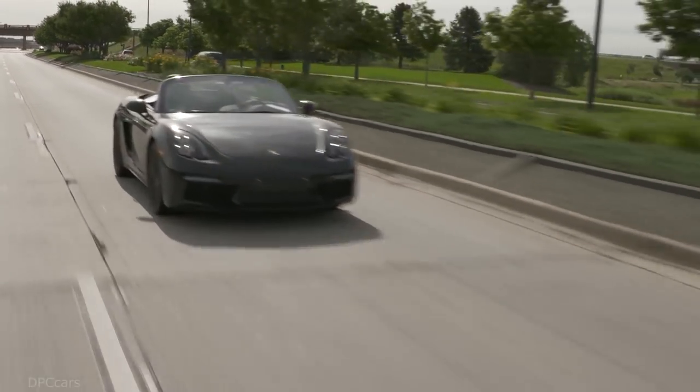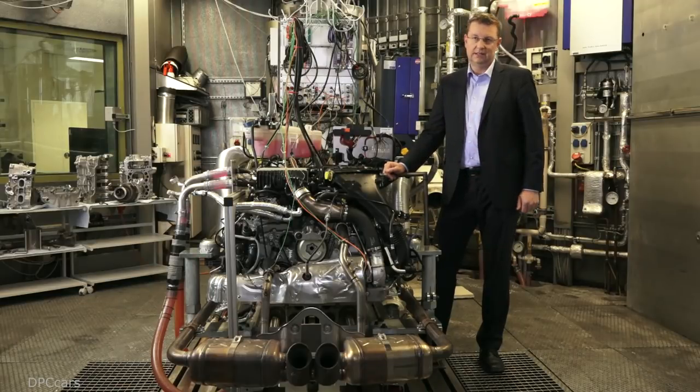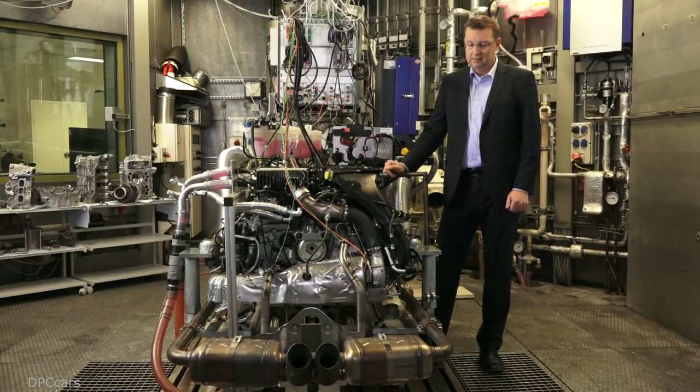Adjusting the guide vanes causes the turbines to increase speed more rapidly, allowing the 2.5-liter engine to attain its maximum torque at a low 1,900 revolutions, despite just one turbocharger and 2.5 liters of engine displacement.